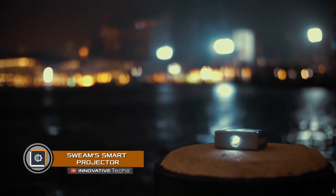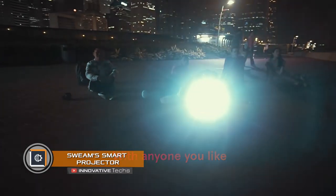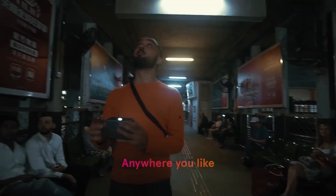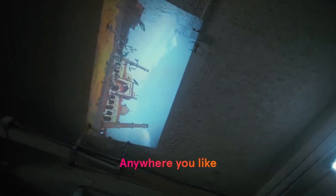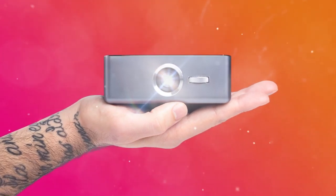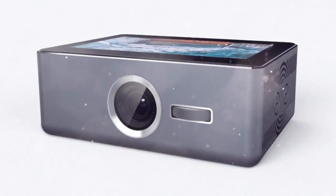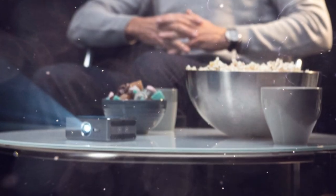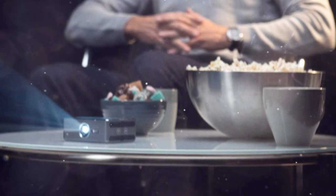Swim Smart Projector. These days, you will not surprise anyone with a compact projector, unless this device combines the functions of a smartphone. This combination is offered by the Swedish specialists who created the Swim Smart Projector. Externally, the device looks like a phone with thick side frames. A touch screen and Android operating system are responsible for mobile functionality, while the built-in lens stacks display images on different surfaces.